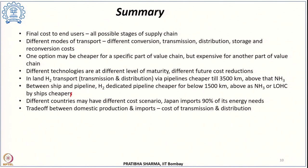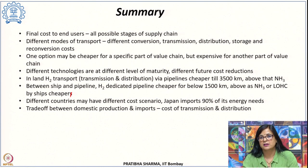Different countries may have different cost scenarios. For example, Japan imports 90 percent of its energy needs; domestic green hydrogen production would cost about $6.5 per kg, whereas importing hydrogen from Australia would cost $5.5 per kg, making importing the more cost-effective option for Japan. However, for other places, domestic production could be cheaper than importing. The trade-off lies between the cost of domestic production and the cost of transmission and distribution from another location.